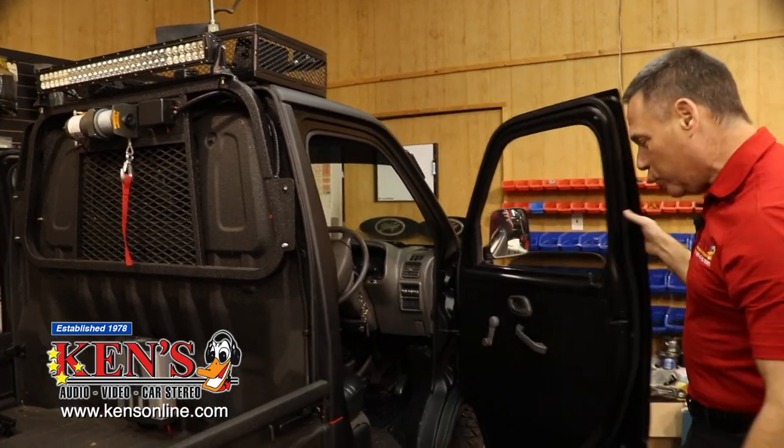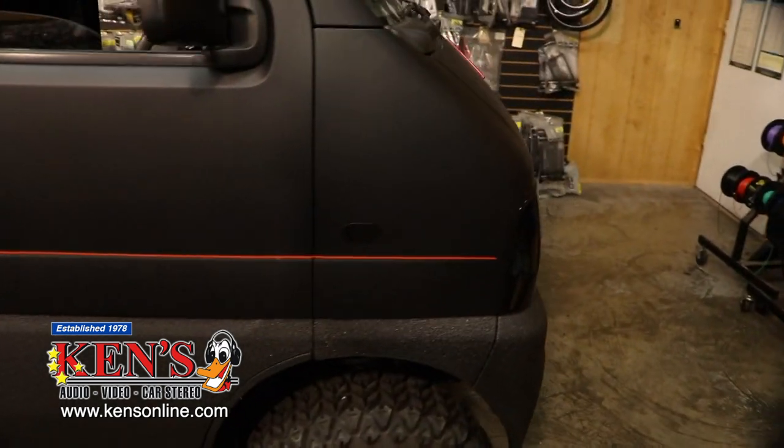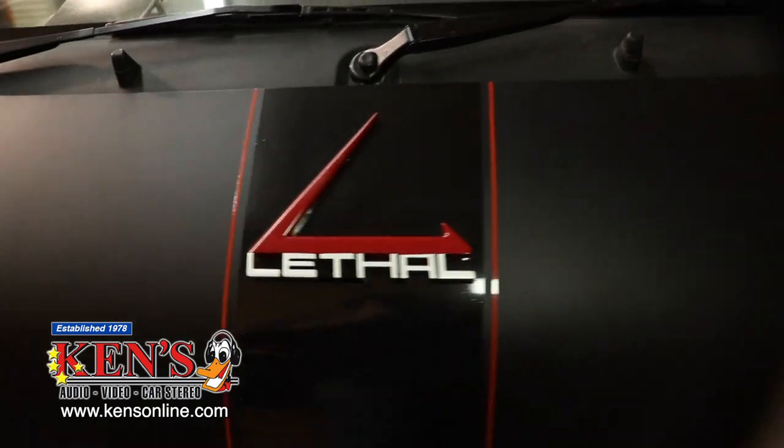This is the before — we just got it all torn down. This is where the brainiacs and install guys come in. They will literally fabricate every piece to mount the TVs where they're secure when driving through the woods or whatever. He'll be able to have a DVD movie night out in the woods. It's going to be awesome.